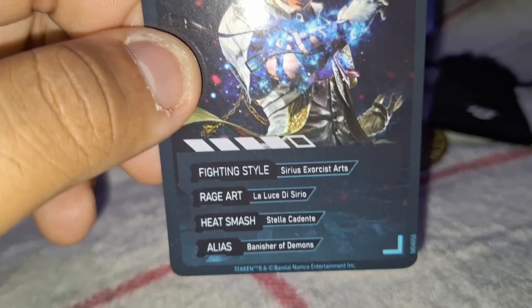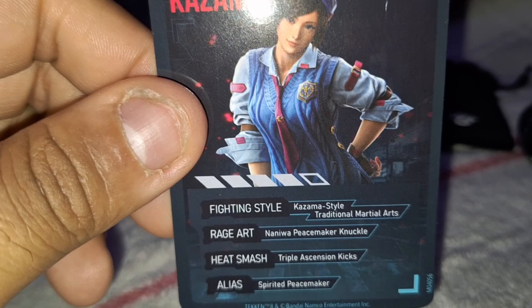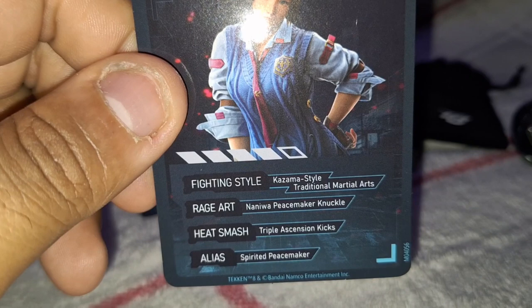Last card is Asuka Kazama: fighting style Kazama Style Traditional Martial Arts, same as June. I've always wondered if Asuka is Jin's sister since they share the same last name. Her rage art is 'Not a Way Peacemaker Knuckle,' heat smash Triple Ascension Kicks, alias Spirited Peacemaker. Using 'Peacemaker' in this one — that's kind of funny.